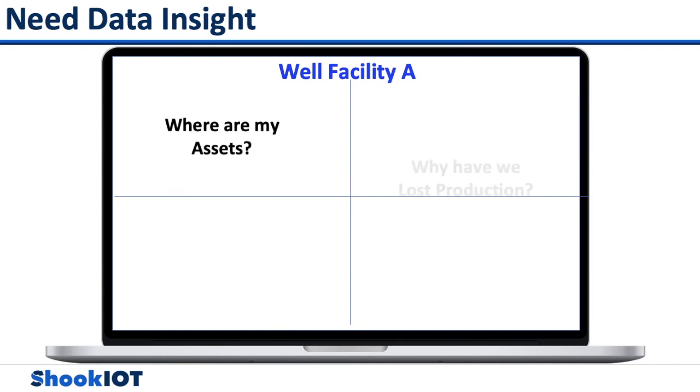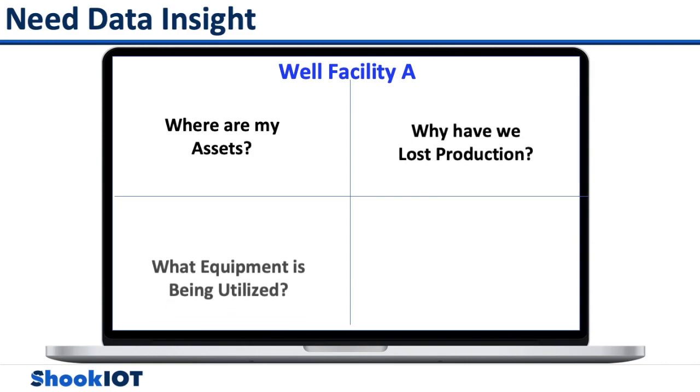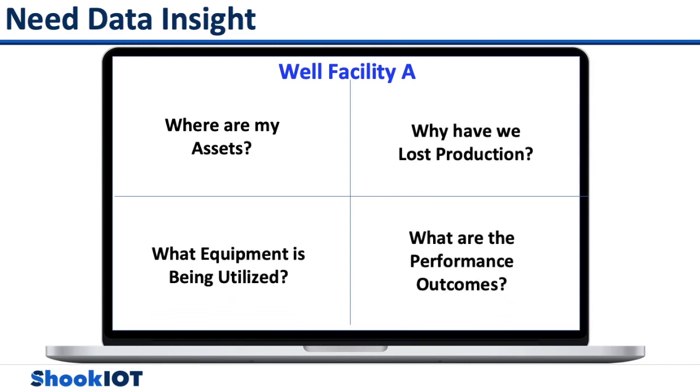Where are my assets? Why have we lost production? What equipment is being utilized? And what are the performance outcomes?